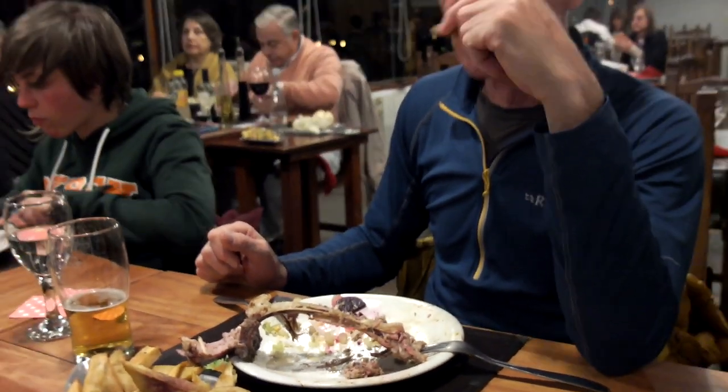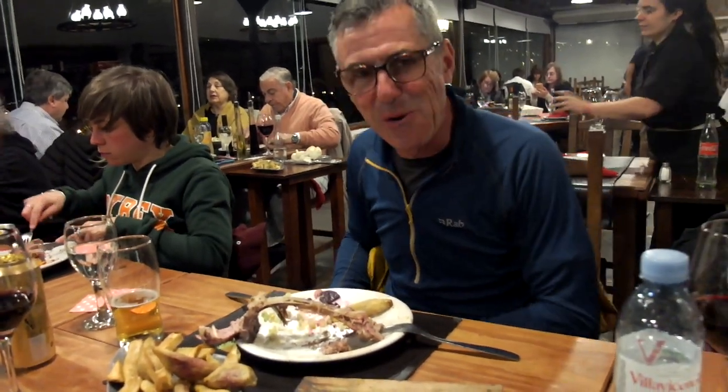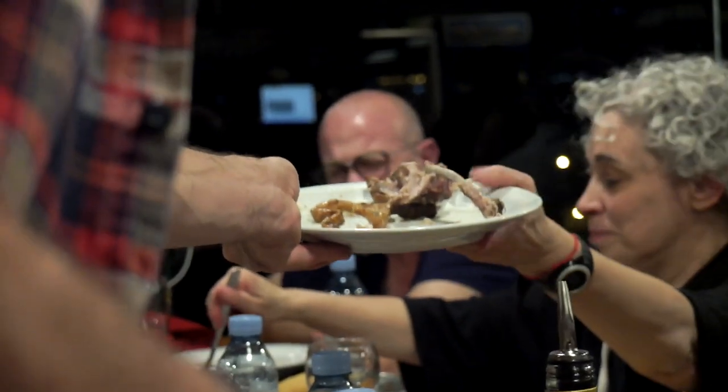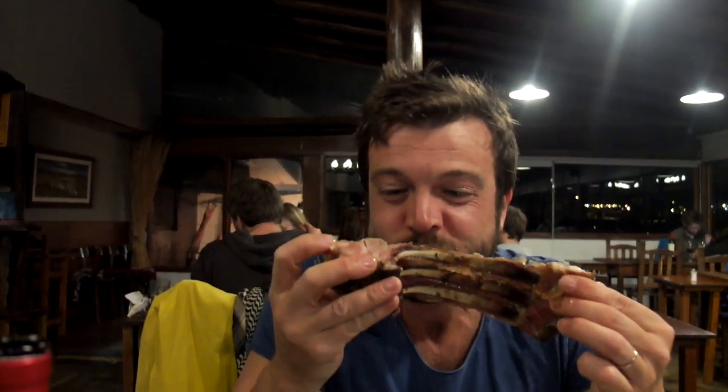Did you enjoy that, Ed? I'm eating with these hands. This is what Patagonia made — in an Australian, in an Aussie kangaroo, eating a kangaroo!